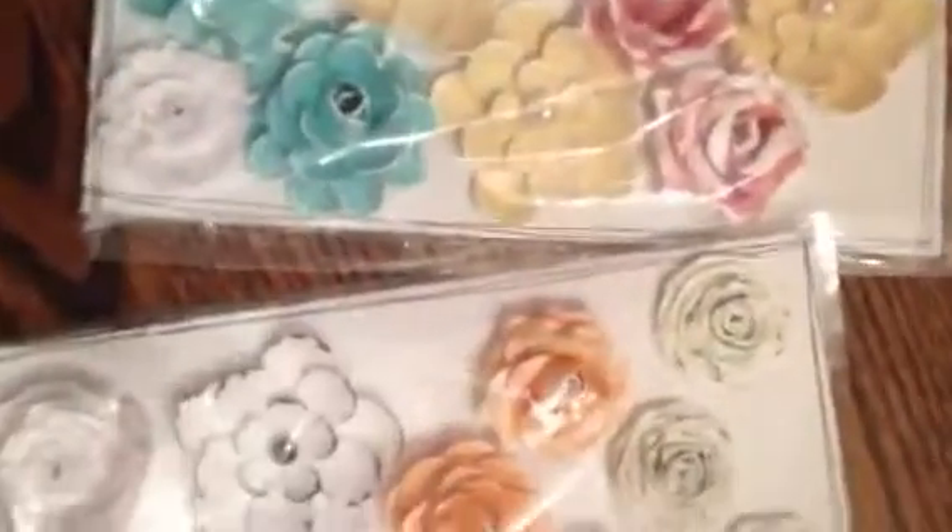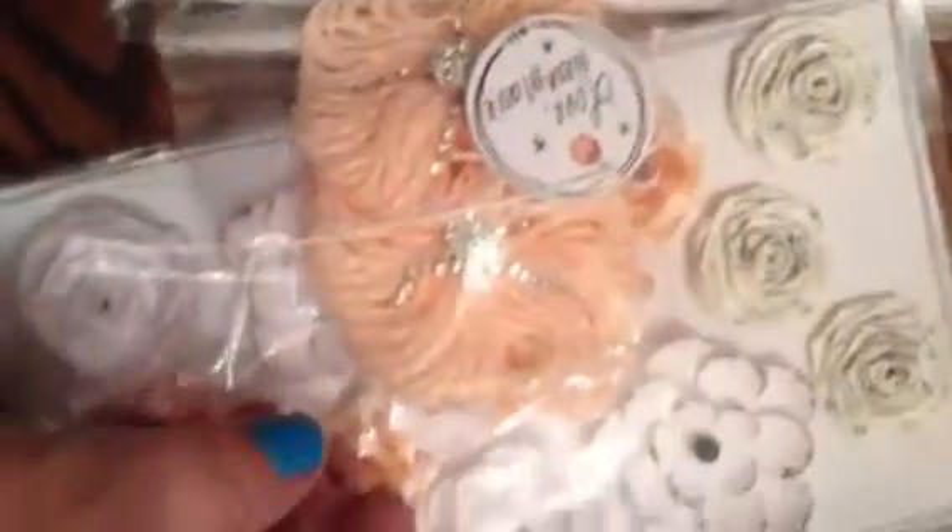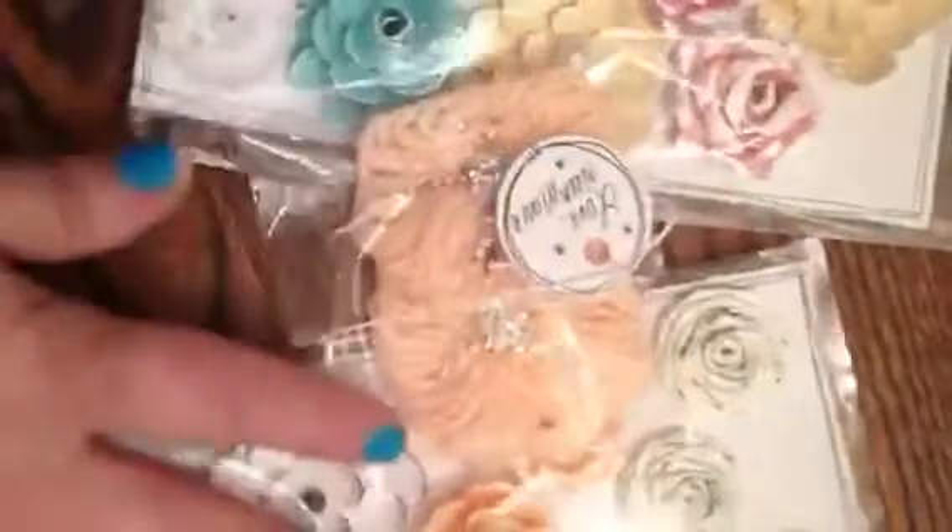So I bought those and with that, she gave me these gorgeous flowers as a free gift. Look at these — they are amazing. Look at the middle, they're so beautiful. And they're made out of a really delicate yarn. It's very beautiful. I can't wait to use those.